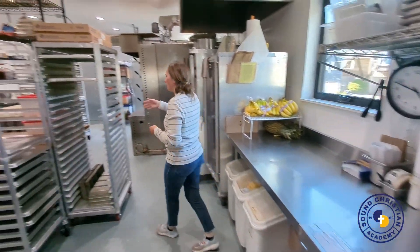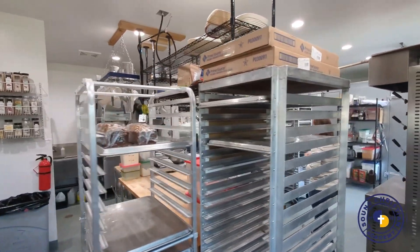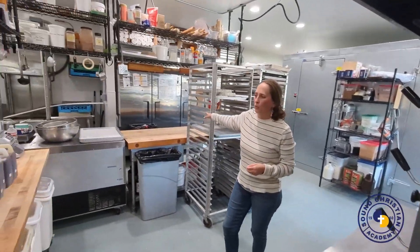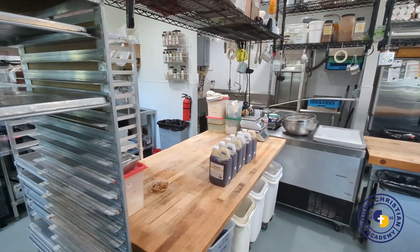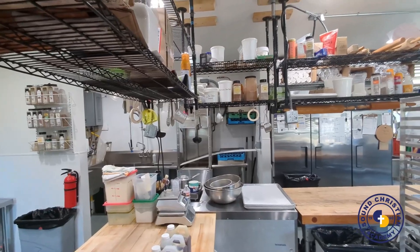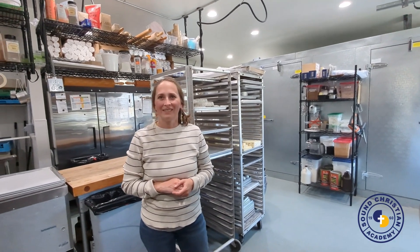I've got a bread bench and a pastry bench, and we can fit four to six people working back here. And our glorious dish pit — we very much love the new machine, because last time I couldn't fit a sheet pan in the sanitizer, but now I can.